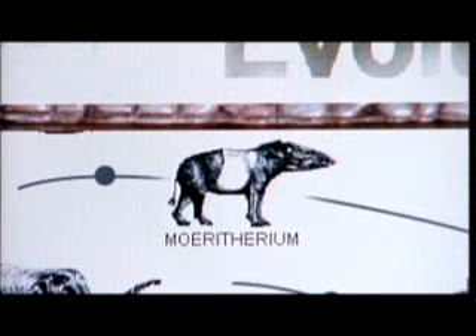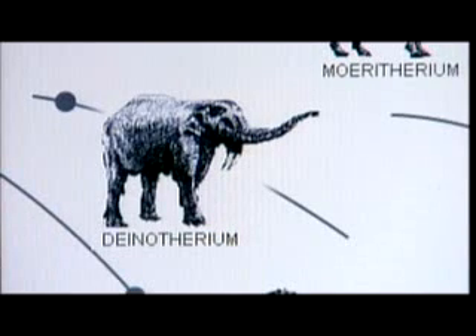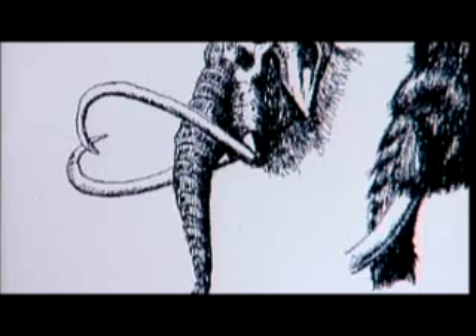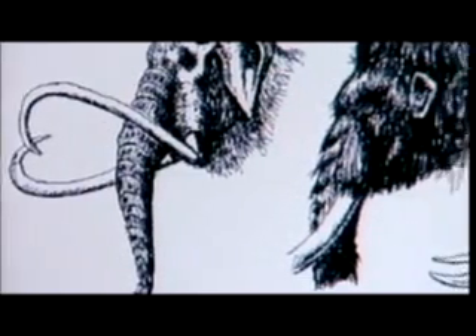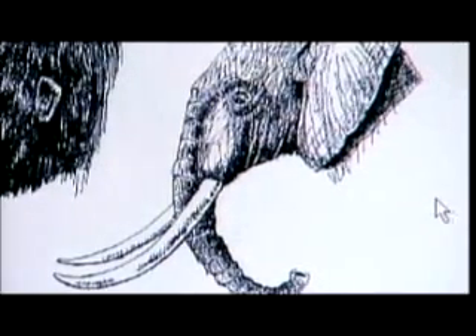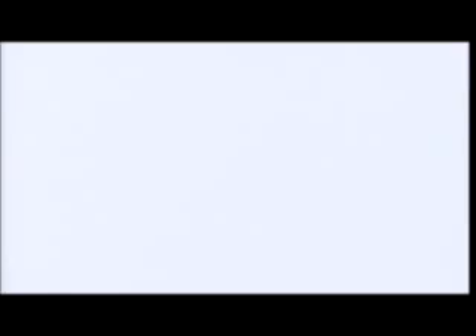Their earliest link may have been an amphibious animal with a pig-like body and no tusks. Other distant relatives developed strange-looking lower tusks, resembling shovels or fangs. With roots in Africa dating back 4 million years, ancient mammoths and elephants were cousins that walked the Earth together, before taking separate evolutionary paths. Only the Asian and African elephants would survive to this century.